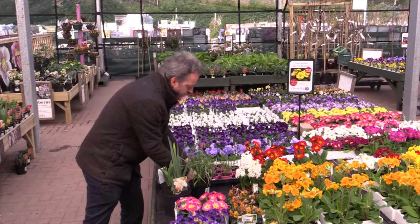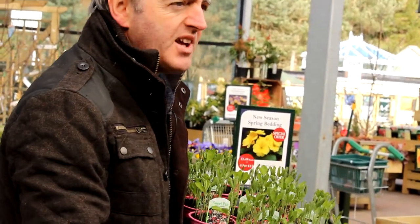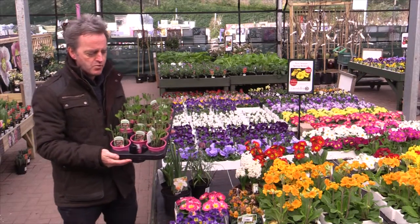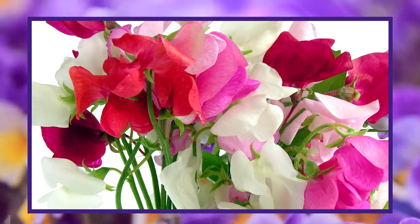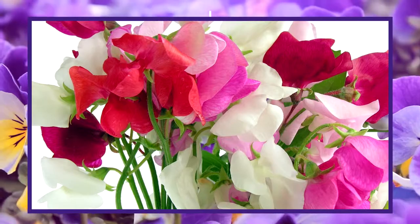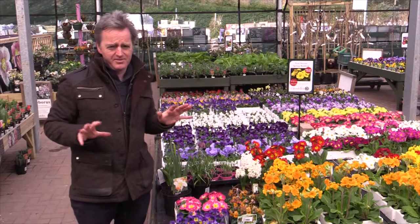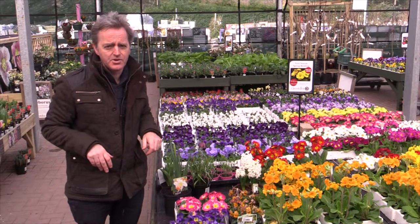One other bedding plant which is hardy enough, as long as we don't get any really severe frost, is sweet peas. You can start thinking about planting them out now. If the weather forecast warns of really cold weather you'd probably better fleece them, but otherwise you can start planting them out now. The earlier you get them out, the earlier in the season you'll get flowers, and sweet peas do flower for months and months in the summer. But apart from that I wouldn't touch any other bedding plants at this time of year — we've had a little bit of frost overnight and there's more frost forecast, so just beware of planting any tender plants out too early in the season.